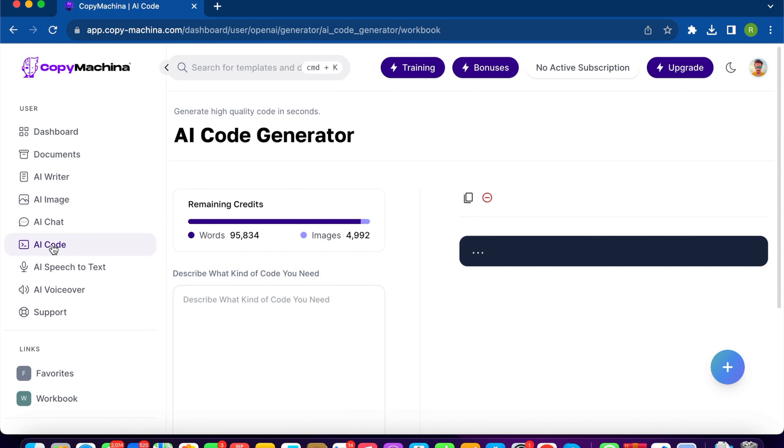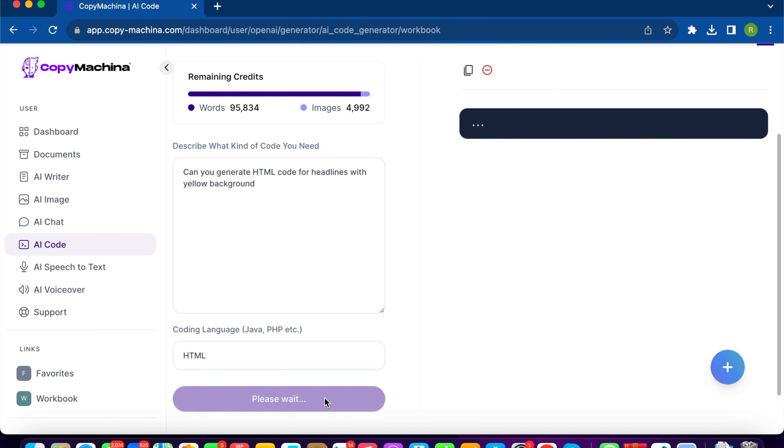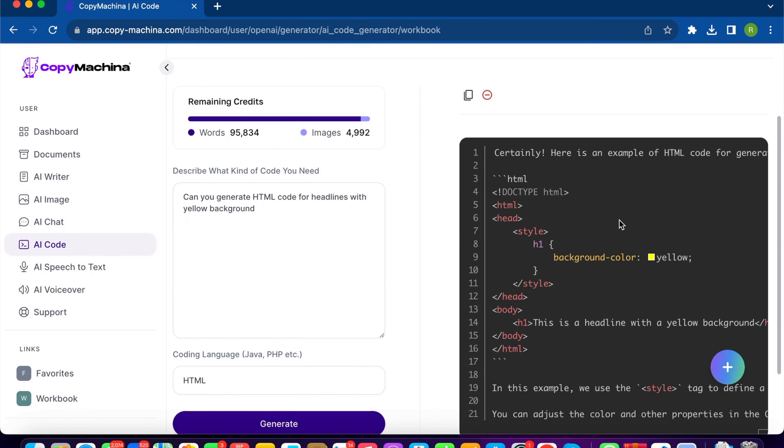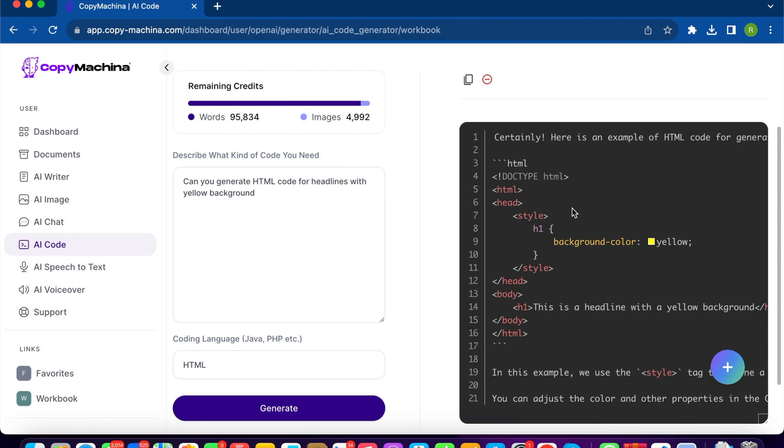The next option is the AI Code Generator. For example, I'll type: 'Can you generate HTML code for headlines with a yellow background?' Then I select the language — HTML. This feature is more for coders, but it can still generate basic code for marketers. You can take that code, use it in your WordPress editor, and have your text displayed with a yellow background — run it on your HTML editor and you'll get the result you want.